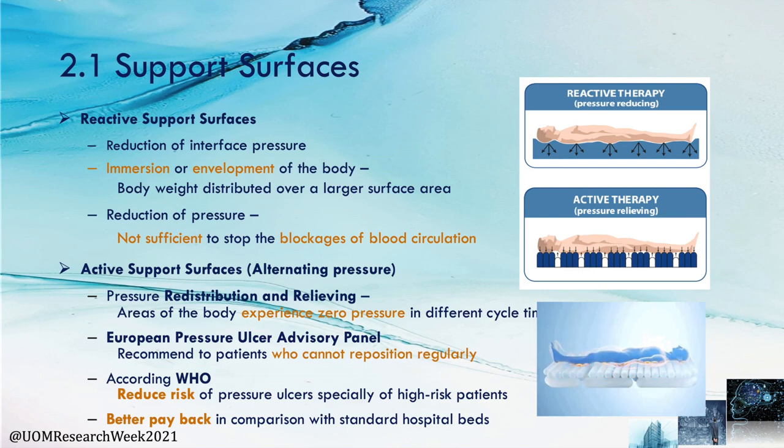Support surfaces can be categorized into two groups: reactive and active support surfaces. Reactive support surfaces reduce interface pressure by immersion and envelopment of the patient body, but still apply constant pressure, which is insufficient to stop blockage of blood circulation. Active support surfaces, also known as alternative pressure mattresses, redistribute and relieve pressure from high pressure localized zones. The European Pressure Ulcer Advisory Panel recommends alternative pressure mattresses for patients who cannot reposition regularly, and according to the WHO, these also reduce the risk of pressure ulcers especially for high-risk patients.